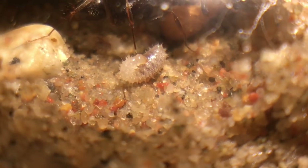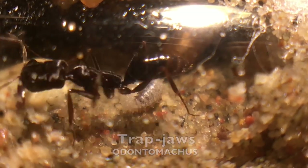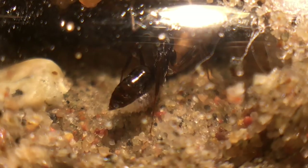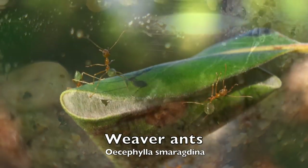First, we have Odontomachus, also known as trap jaw ants. A very impressive species — I have kept them before and I can't wait to do it again. I also have a tutorial on them, click the annotation once again. Next contestant is the weaver ants.